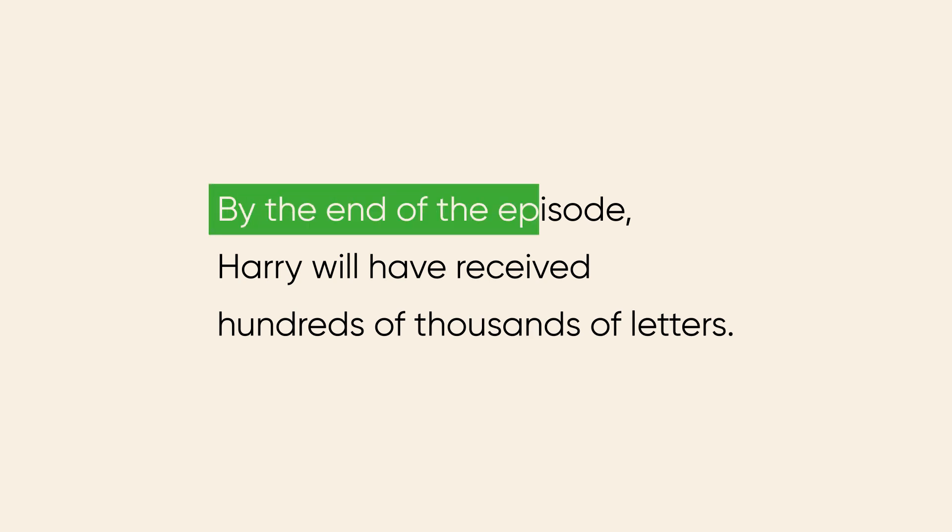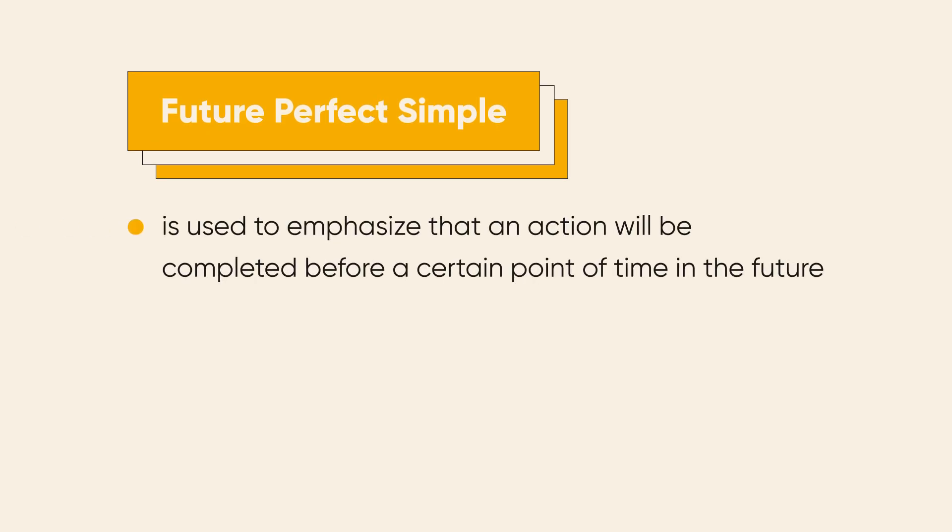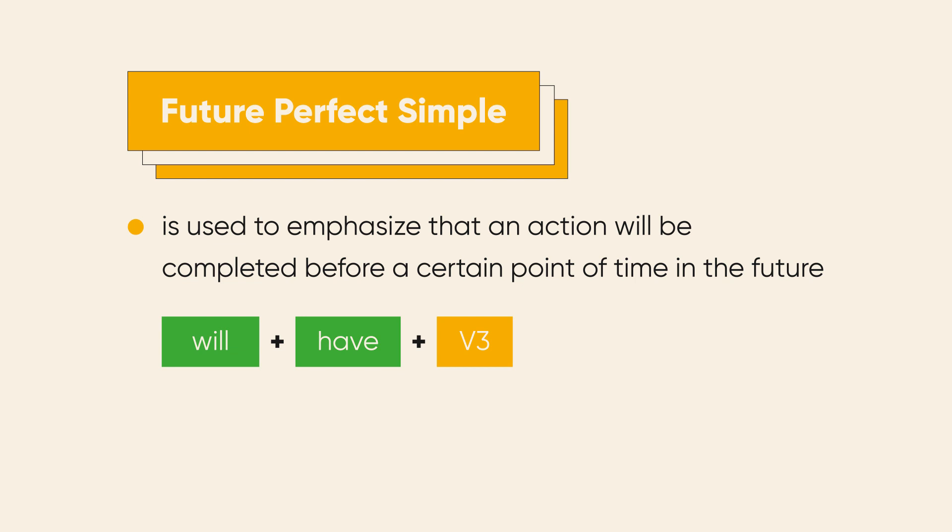By the end of the episode, Harry will have received hundreds of thousands of letters. So, when you want to emphasize that an action will be completed before a certain point of time in the future, use future perfect simple: will plus have plus the third form of the verb.